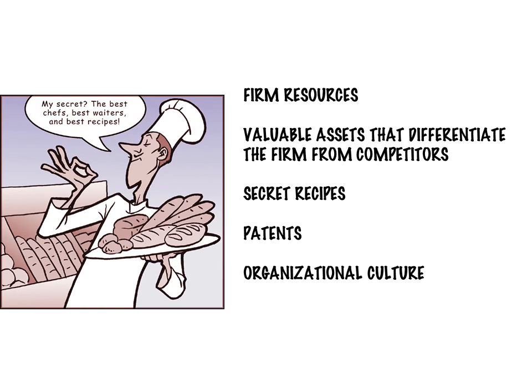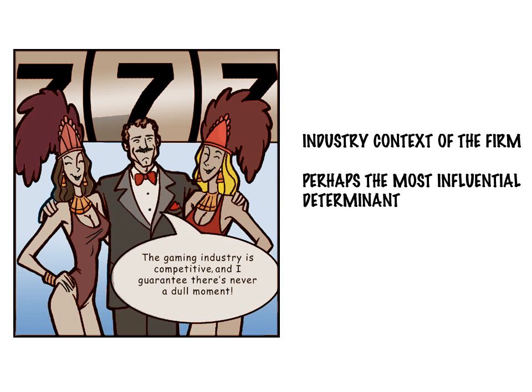This could be anything from secret recipes for a restaurant to intellectual properties such as patents in high-tech startups or pharmaceutical firms. Oftentimes a unique organizational culture allows some firms to attract top talent while others fail with the same goal. The third determinant of firm performance is industry context.